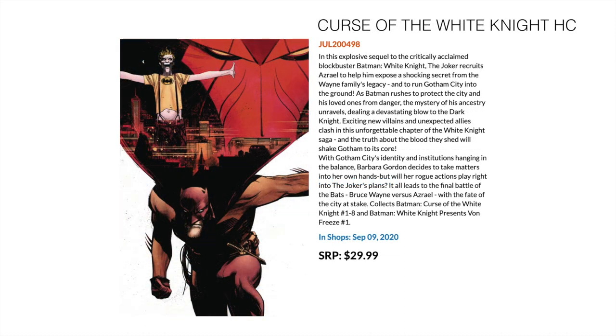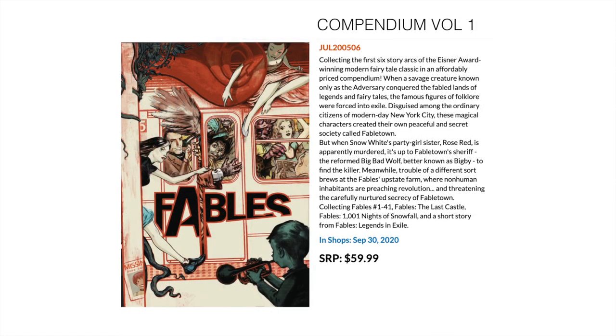Then we have Curse of the White Knight Hardcover — the follow-up to White Knight by Sean Murphy. This collects Batman: Curse of the White Knight 1 to 8 and Batman: White Knight Presents Von Freeze number 1.